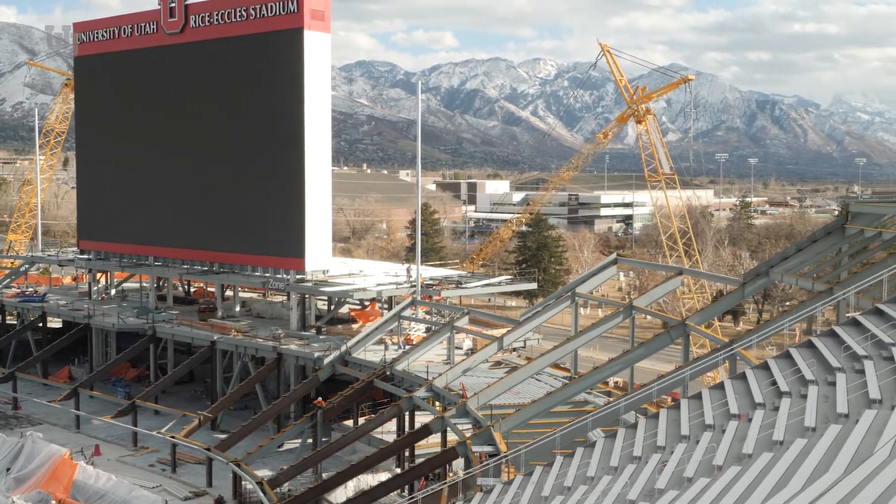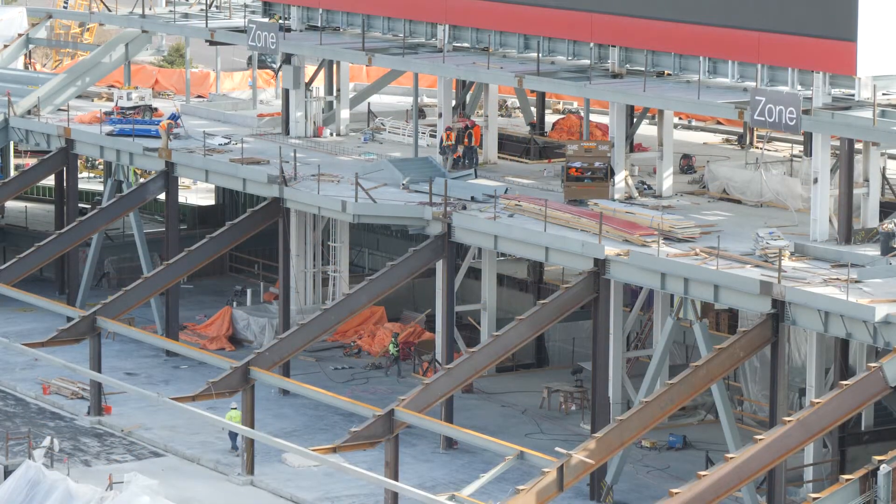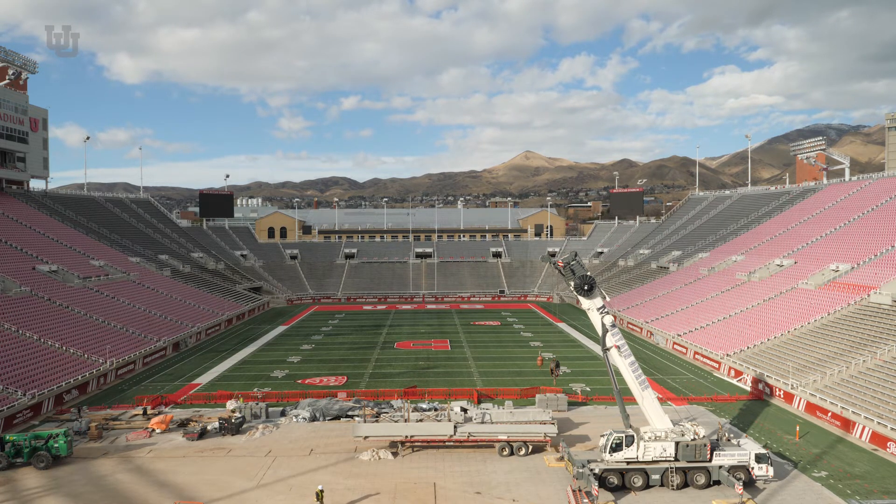We'll finish that up next week and then move right on over into Area C, which is the final part, and that pretty well closes in the bowl of the stadium — which is huge for us to be able to go with drywall and everything else, and really get it cranking up on the suites level and everything else. It's taken off, and I guess the final comment would be: go Utes!